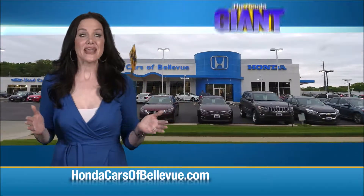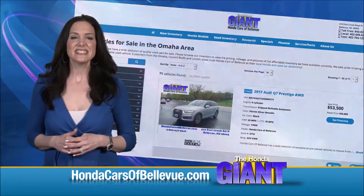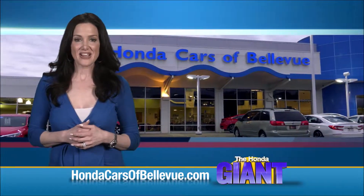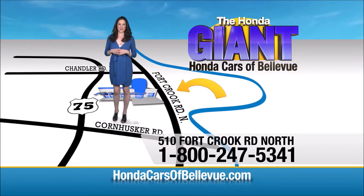Independent heating and air conditioning controls for driver and passenger, touchscreen radio with Bluetooth audio, auto dimming day-night mirror, sunglass holder, map lights and your HomeLink system. Find this and many more quality pre-owned vehicles at hondacarsofbellevue.com, serving the heartland for over 35 years, one happy Honda customer at a time. Honda Cars of Bellevue — one small step off Kennedy Freeway, one giant Honda savings store.